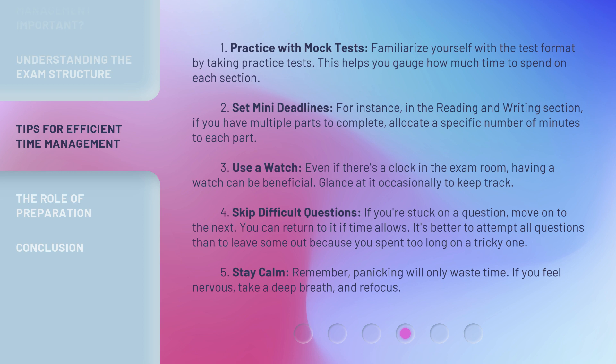Strategy 3: Use a watch. Even if there's a clock in the exam room, having a watch can be beneficial — glance at it occasionally to keep track. Strategy 4: Skip difficult questions. If you're stuck on a question, move on to the next. You can return to it if time allows. It's better to attempt all questions than to leave some out because you spent too long on a tricky one.